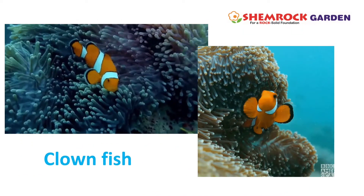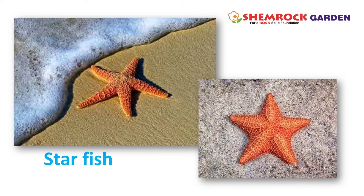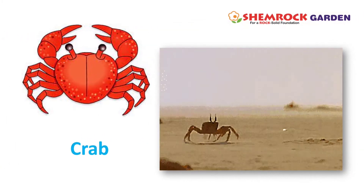This is a clown fish. This is a starfish. This is a crab.